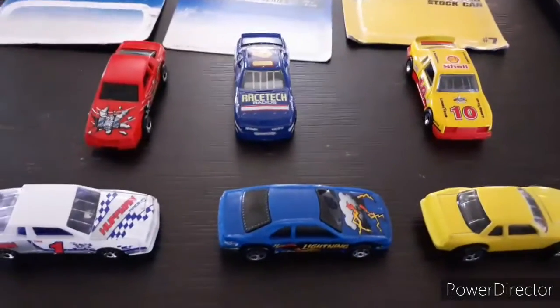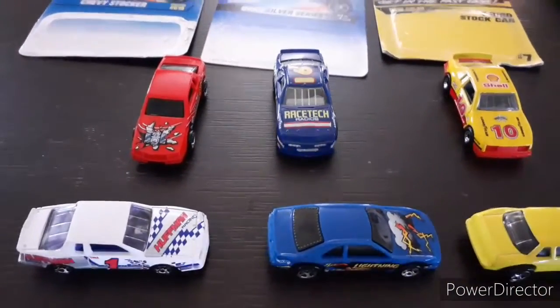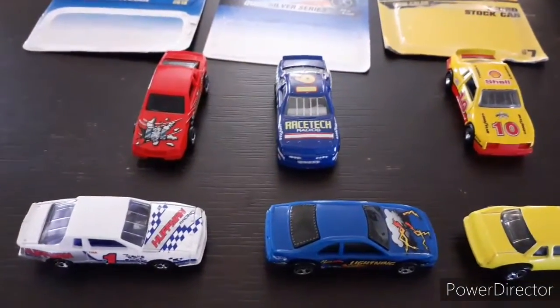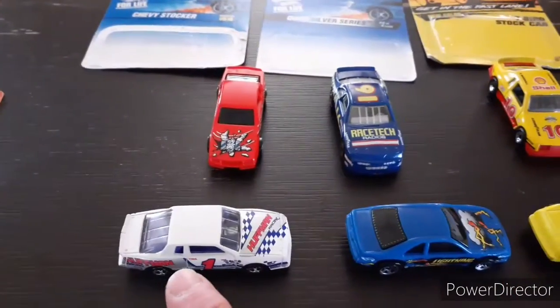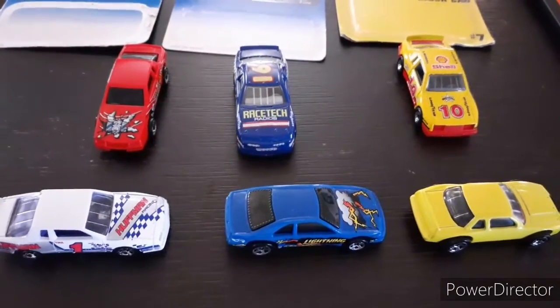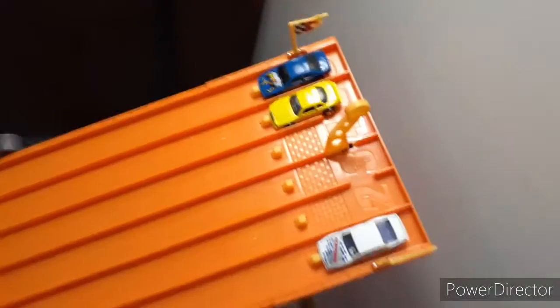All right, here's your winners. No Matchbox made it into the winner's circle — I thought this one would, it was nice and fast, it was a good race. But it didn't quite make it. We got the Hot Wheels Buick, the Hot Wheels T-Bird, and the Chevy Huffman. Now we're gonna have to see who's fastest out of the three. Let's go set it up — let's see who is my fastest stock car.